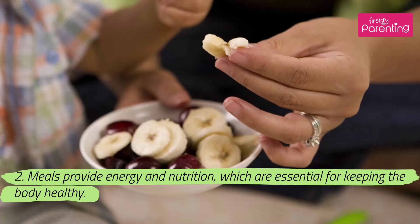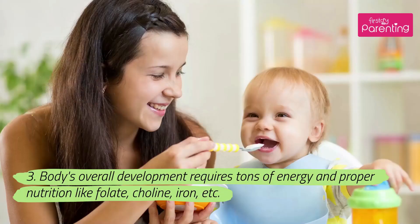Meals provide energy and nutrition, which are essential for keeping the body healthy. The body's overall development requires tons of energy and proper nutrition like folate, choline, iron, etc.